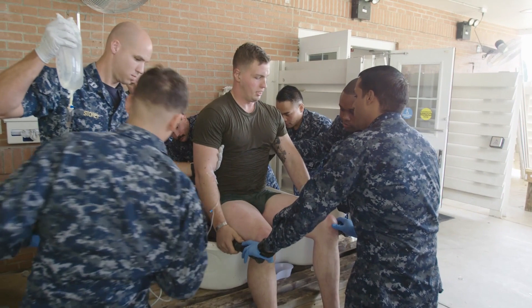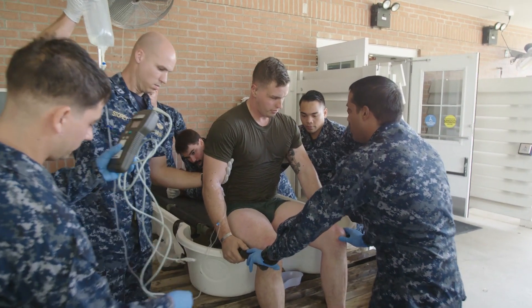Immediate treatment allows most service members to quickly recover and return to duty. The prognosis is much worse when early intervention is delayed and the internal core temperature remains above the critical threshold for any period of time.